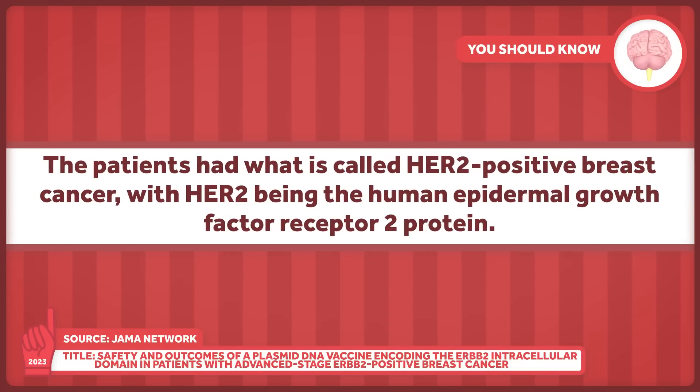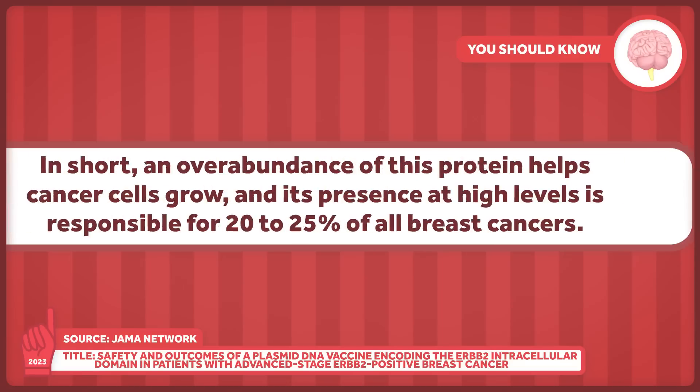The patients had what is called HER2 positive breast cancer, with HER2 being the human epidermal growth factor receptor 2 protein — which is quite a mouthful. In short, an overabundance of this protein helps cancer cells grow, and its presence at high levels is responsible for 20 to 25% of all breast cancers. This knowledge has led to many targeted therapies for HER2 positive breast cancer patients, and it's the basis for the clinical trial at hand.